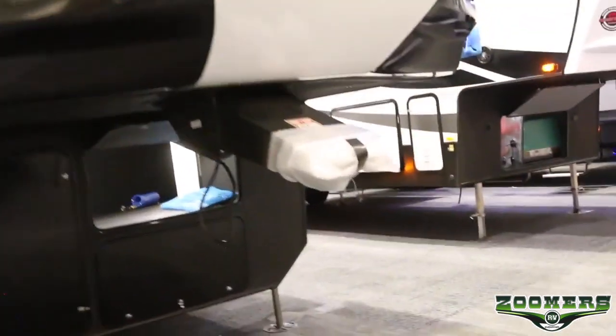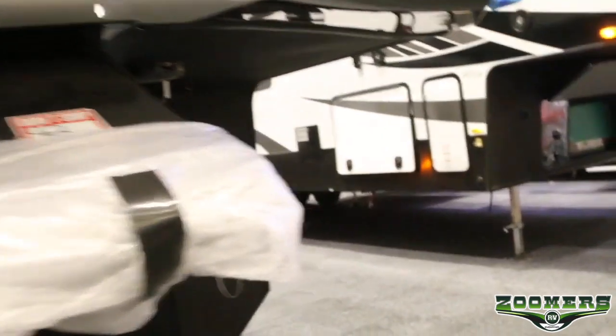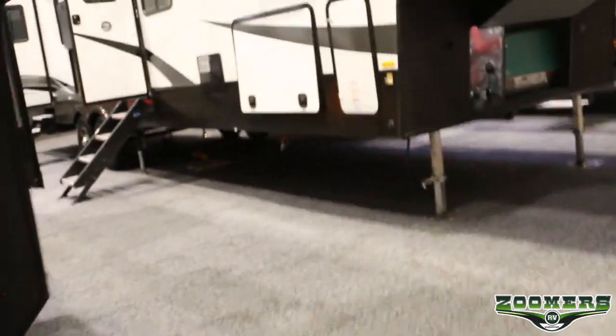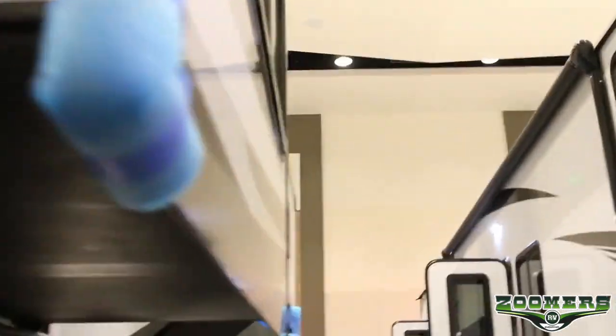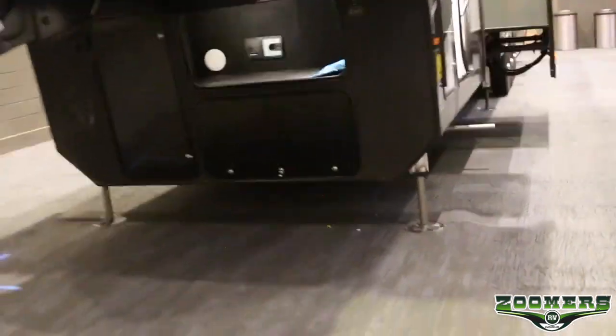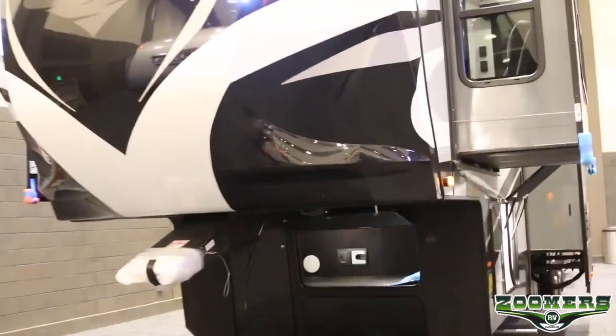You'll notice that just for the show, we have put bubble wrap here on the hitch so that children will not bonk their head. And for us adults, we have put some tubing right here to cushion if one of us adults hit our head. That's not a problem for me, but people over 5'2" might have that struggle.